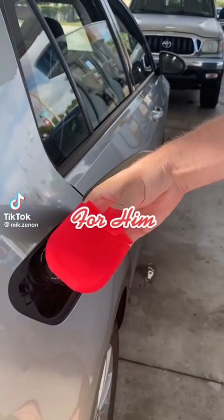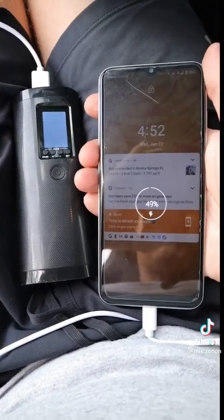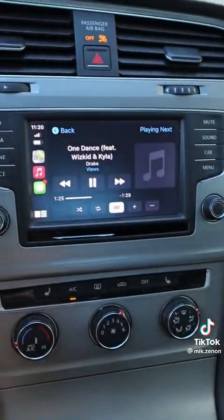Valentine's gift ideas for him. This wireless pump is rechargeable and can inflate car tires, bicycle tires, and balls, charge your phone, and provide a powerful light as well. This little gadget connects to your car's USB and allows you to use Apple CarPlay without having to plug in your iPhone each time you get in your car.